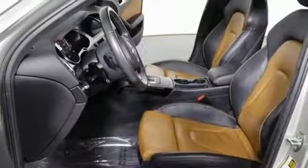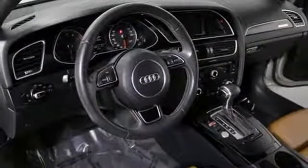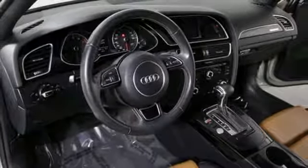Standard amenities include climate control, a power moonroof, garage door transmitter, and rain sensing wipers. This A4 is worthy of the four rings.